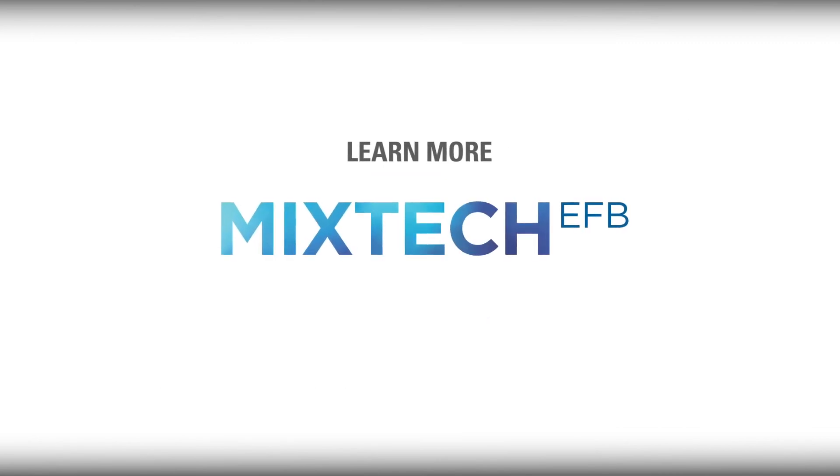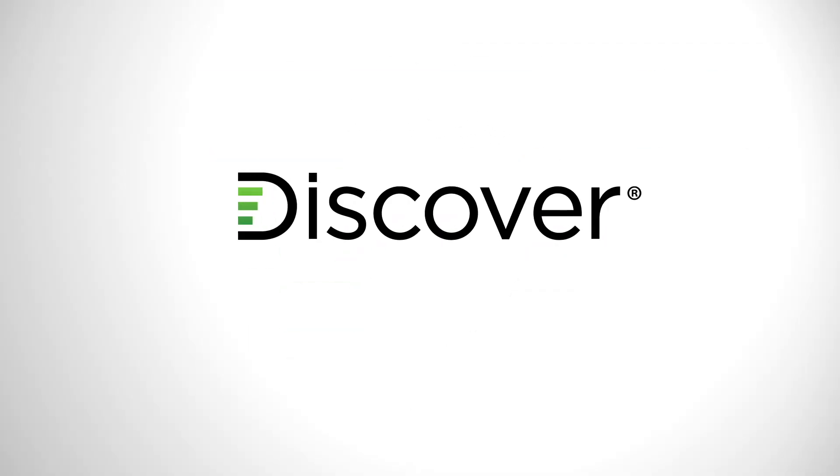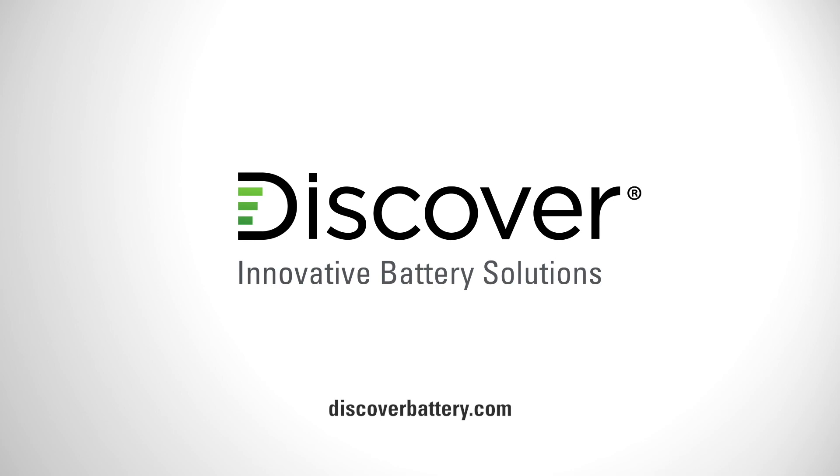To learn more about Mixtech EFB high-power commercial batteries, call or visit us at your local distributor, or visit discoverbattery.com.